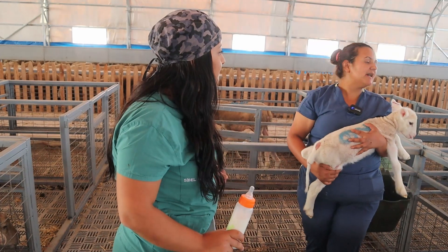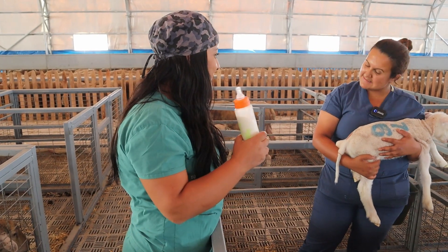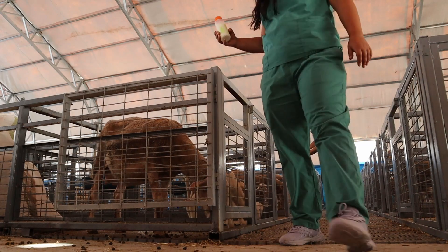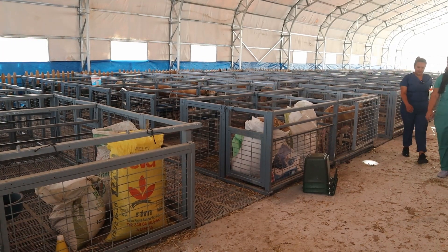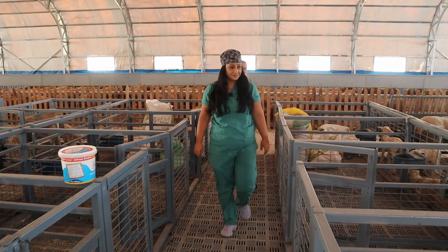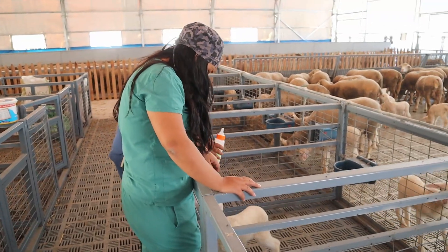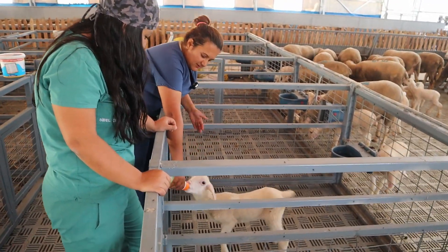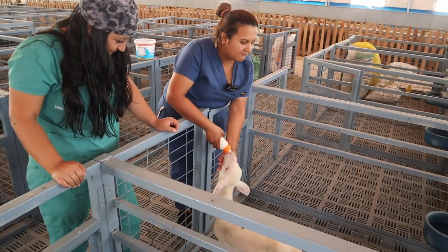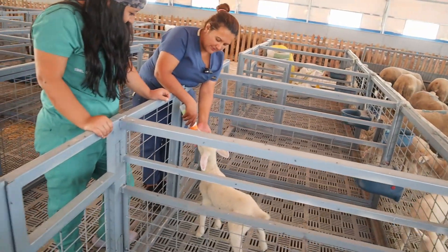Peki, görelim. Tamam, annesi olmayan bir tane yetim kuzumuz var arkadaşlar, şimdi ona süt içirelim. Bu herhalde Fatma? Evet Sibel Hanım, bu. Annesi öldüğü için dışarıdan besliyoruz. Bakın hemen süt istiyor. İçeride de annesinin sütünün az geldiğini düşündüğümüz hayvanlar var. Bunun sırası geçtikten sonra onlara da verelim.